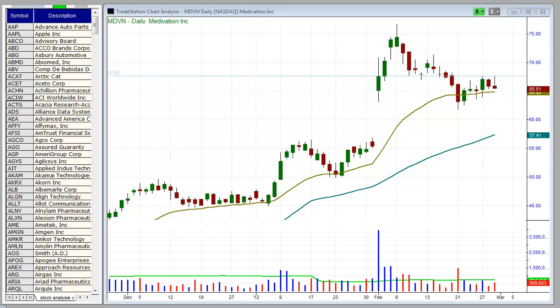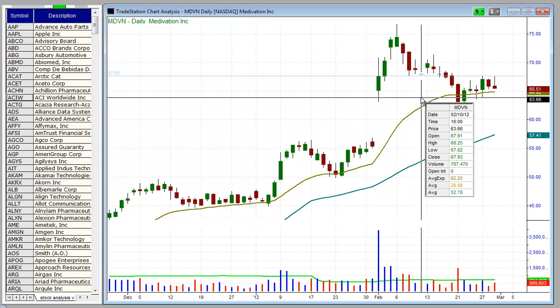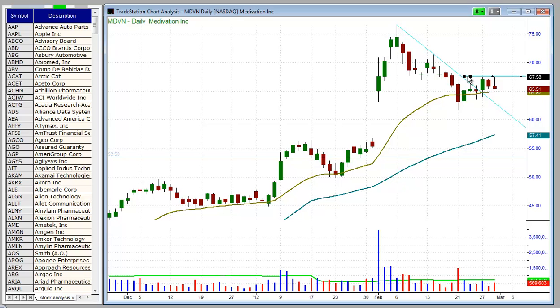Next up is Medivation. This stock is consolidating in a pretty tight range at the 20-day EMA, where it's finding support. We look for a buy entry over this range, the downtrend line, and the 3-bar high.